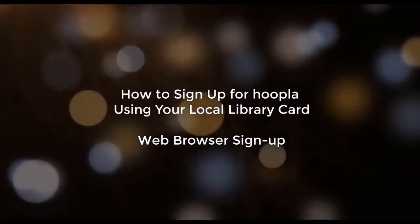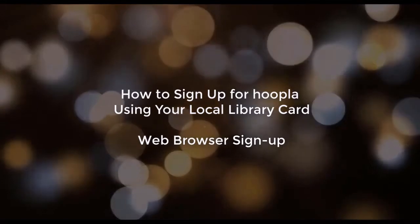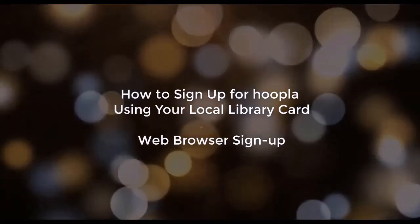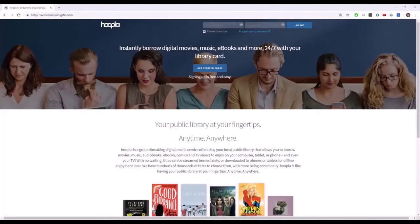Today I'm going to show you how to register for Hoopla using a web browser. Hoopla is a service offered by your local library giving you access to over 700,000 audiobooks, ebooks, movies, TV shows, music and even comic books for free using your library card. I'll show you how to register and find content to borrow using a web browser. You can also register using an Android or iOS device, and you can find tutorials for those platforms by clicking the link in the description below.